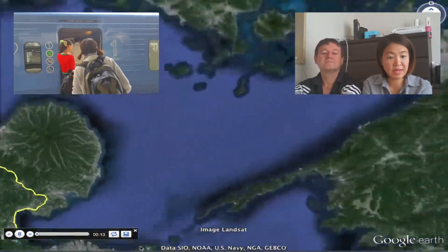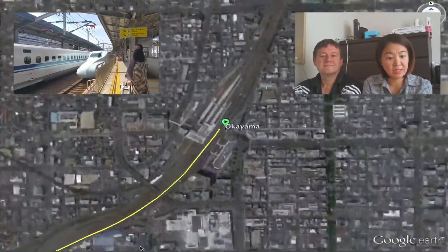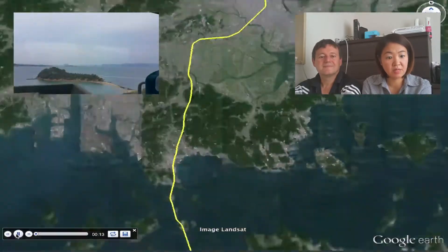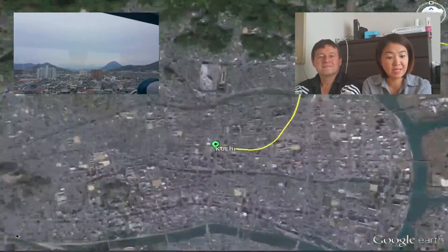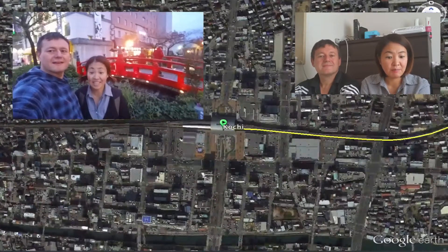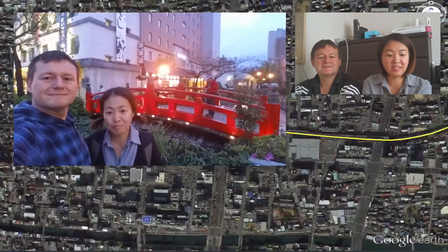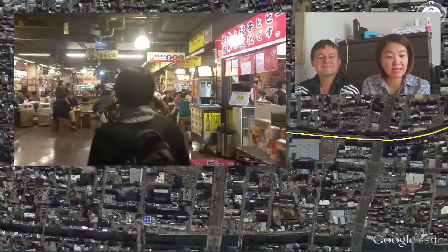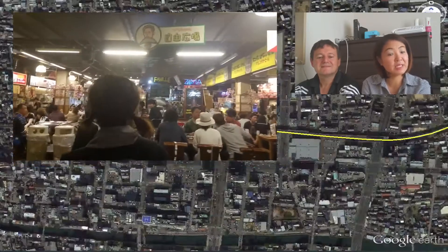We left Kyushu and moved to Okayama, where the express train departs to Kochi in Shikoku. The train crossed over the Seto Bridge, which used to be the longest bridge in the world. The view of the Seto Inland Sea from the train is awesome. In Kochi, we saw the famous bridge called Harimaya-bashi. Then we went to the food market popular with both locals and tourists, called Hirome Ichiba — Hirome Market.